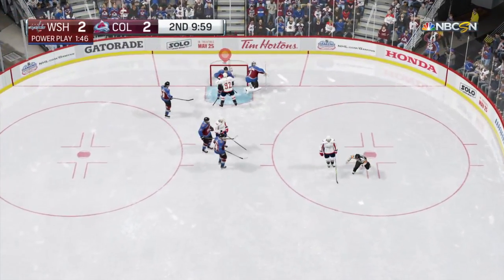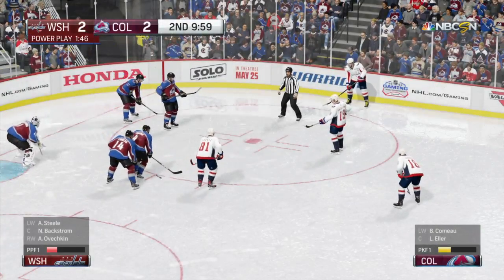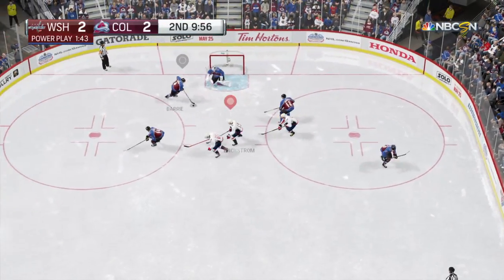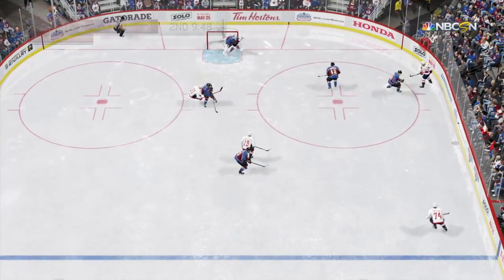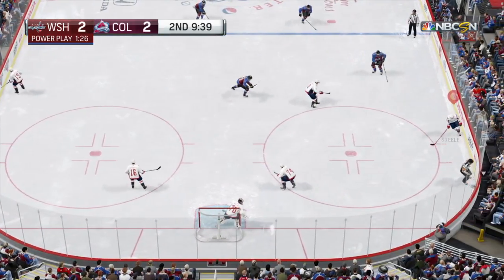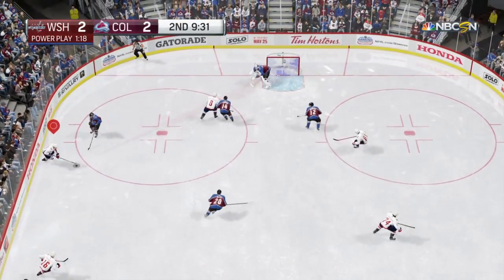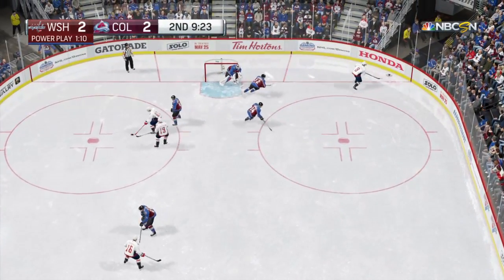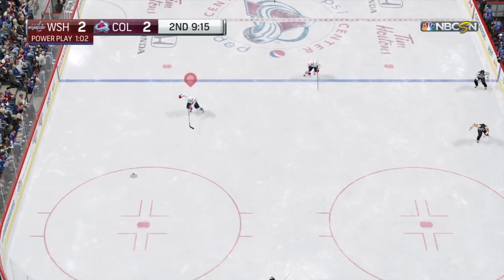The power play has been well-oiled — they've connected twice already. Missed the net; every once in a while you unload a clunker, that was one of them. Wonderful chance was set up but just goes wide. Every time we come here it's a sellout — you gotta have a good team. Off the face-off he ties his man up and the puck goes to his team, cleared out of there. Colorado's gotten it back; they check the clock, get ready to defend. Smart recovery by Ovechkin — cleared by the penalty killers.